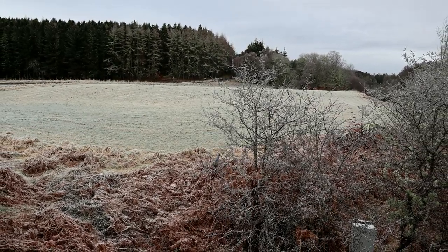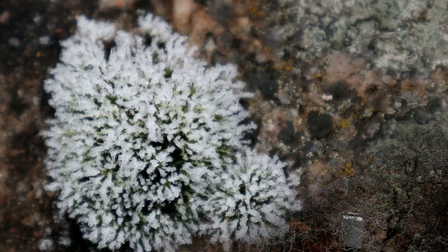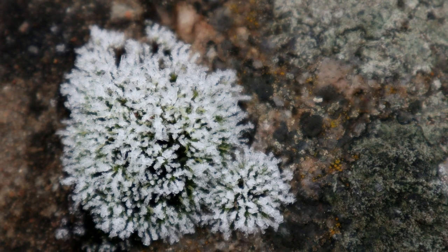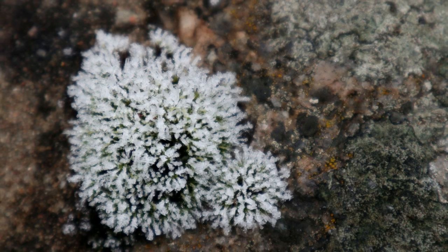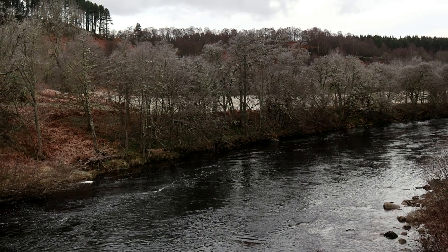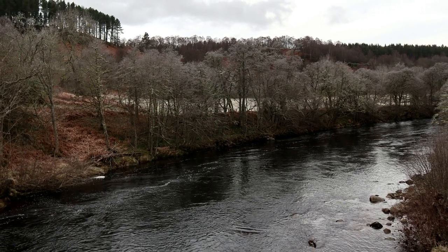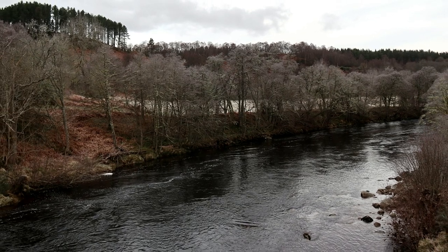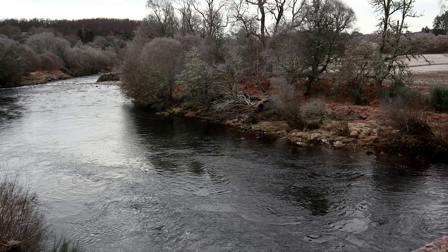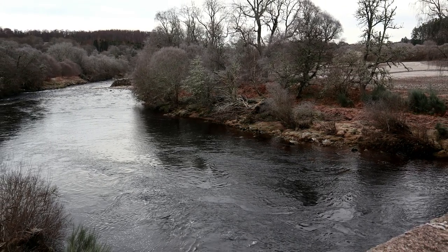The second of February 2020. We woke to minus four degrees outside — everything was frosty. After breakfast and the RSGB news on 40m, we ventured out to take some frosty photos. There were more canoeists about, but they were dropping off a vehicle for their return trip, so no photos. Time to head back inside for a warming cup, and then, unfortunately, soon time to head for home.